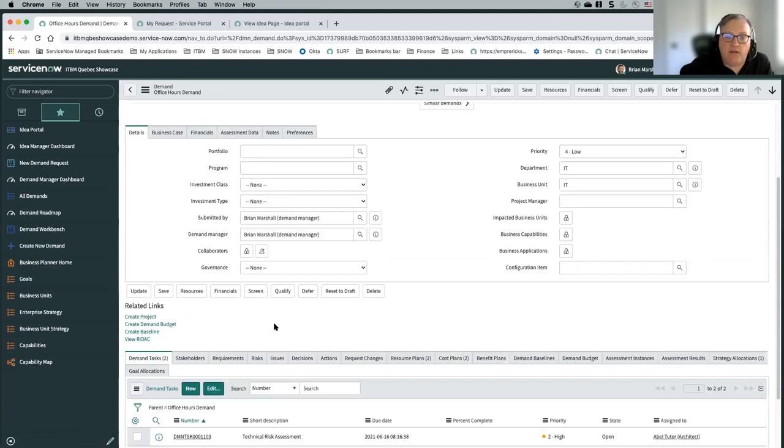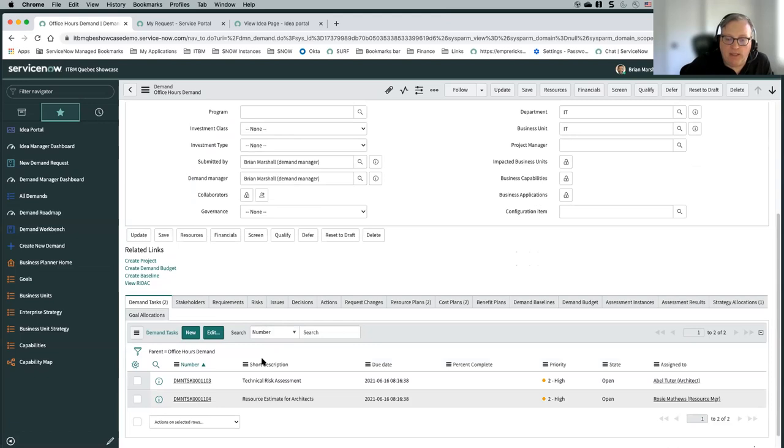For this demo, we created a sample workflow using Flow Designer in ServiceNow — we automatically created a couple of demand tasks for this particular demand item. This is something you would have to configure, but it's fairly easy. Based on some characteristics of demands, you could automatically generate tasks out to people if you needed them to — let's say — estimate resources or estimate costs, or if there's any other work that needs to be done as part of this demand process.